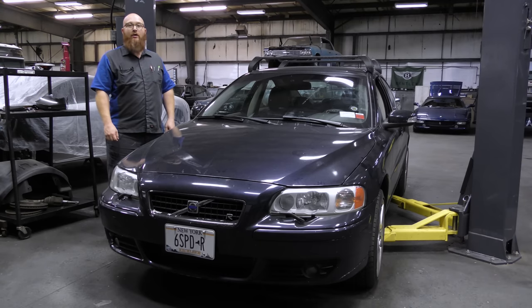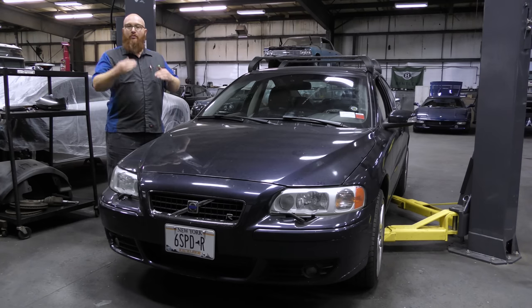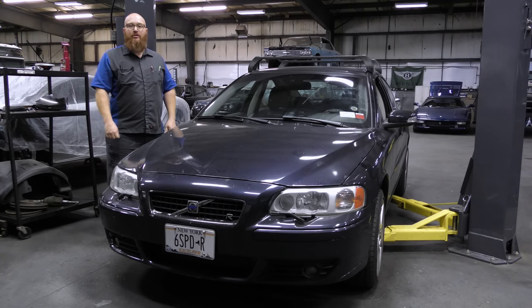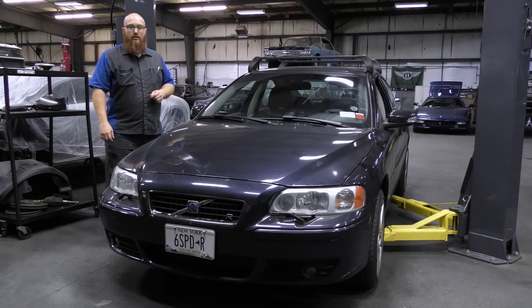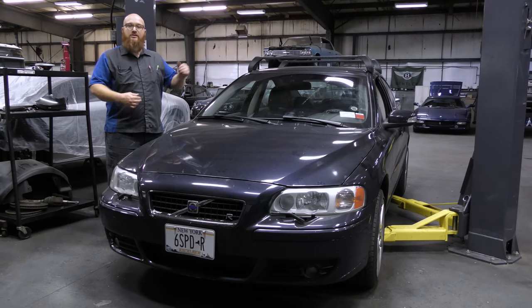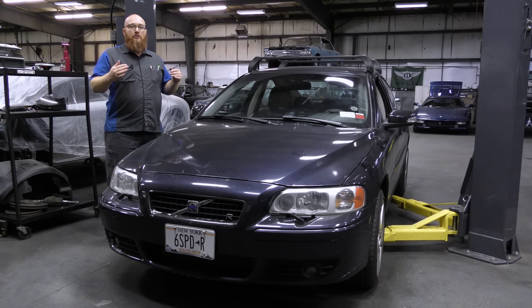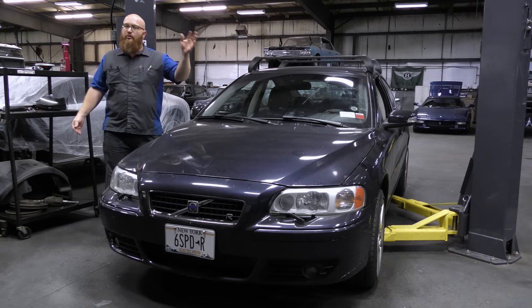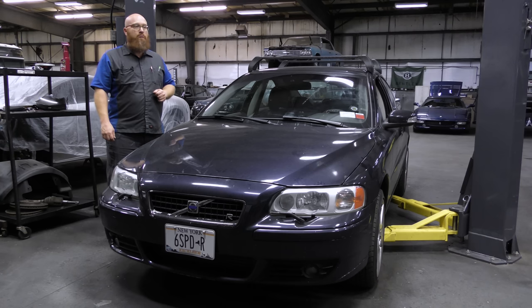This is a 2007 Volvo S60R, all the way from New York, and it came with quite a laundry list of repairs and concerns to go through and check over. We got very close on the estimate to almost what it would cost to just go buy another S60R. Anytime in a shop where you can go buy a nice one for 10 grand but want to put 15 into it, I say nope, I'm not doing it.